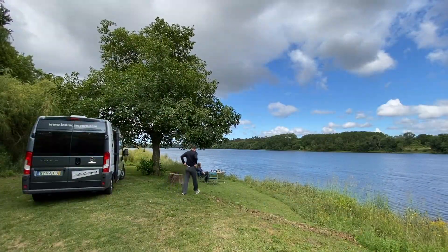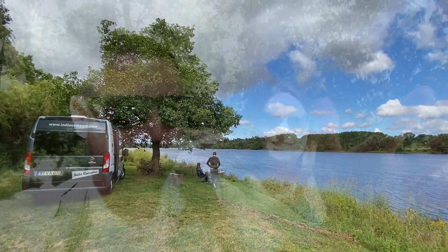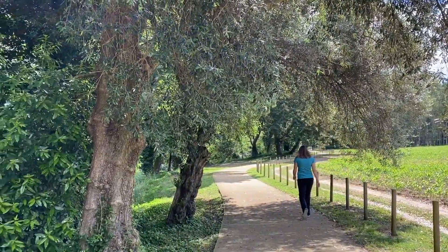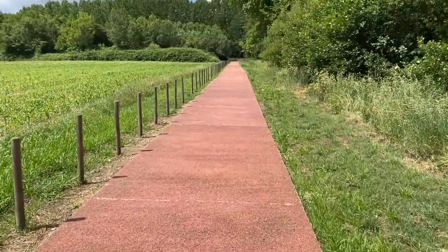We woke up this morning at our beautiful wild camping spot on the Minho River. All along this river is a long wide cement path — we're not sure how long it goes, but it separates Portugal from Spain. This morning a lot of people are out running, jogging, cycling, and walking. We're going to do a little walk, get back to the camp, pick up some things, and continue on this epic road trip in Portugal.